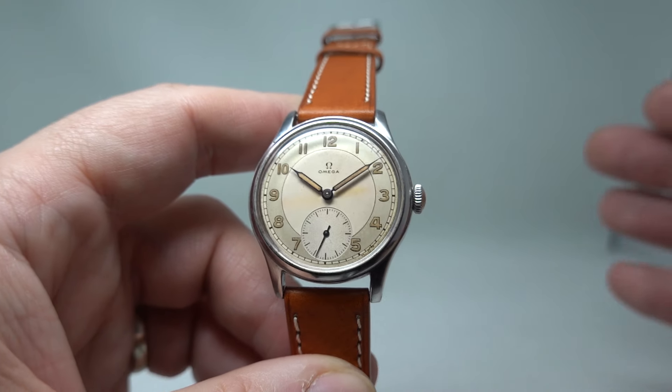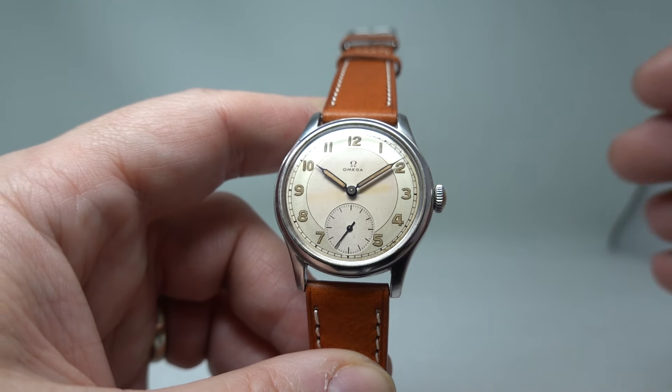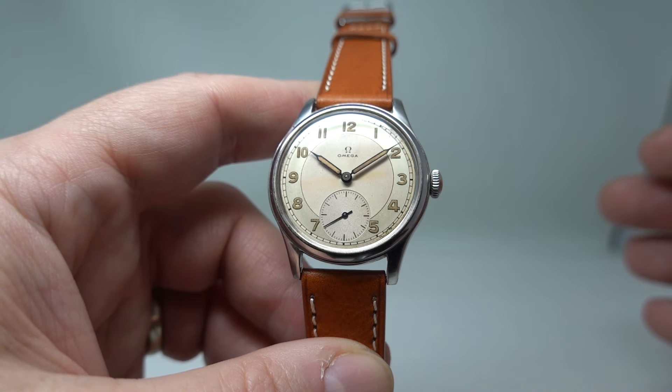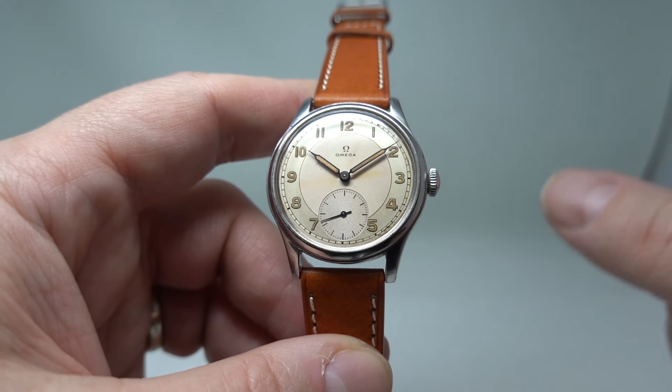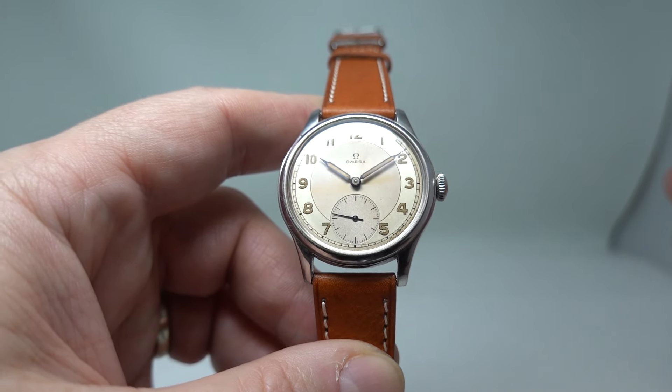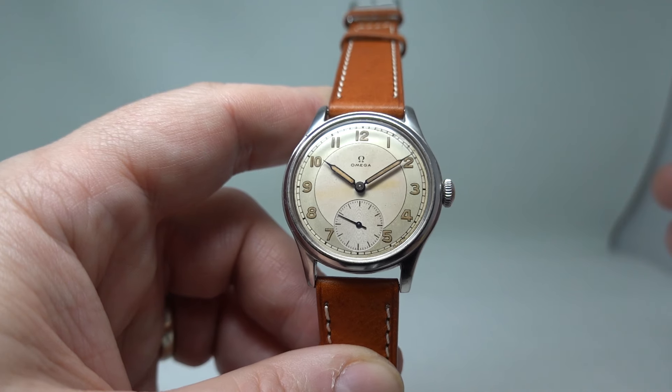Sweden was neutral in the war, but that doesn't mean they were not affected by the Second World War. This was almost like a war bond that you could wear. The Swedish people would buy their watch from the Swedish government, putting money in the government's coffers, meaning they could do everything the Swedish government needed to do.